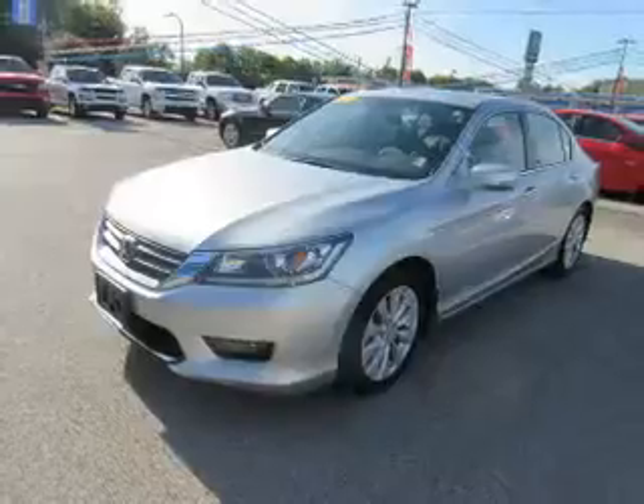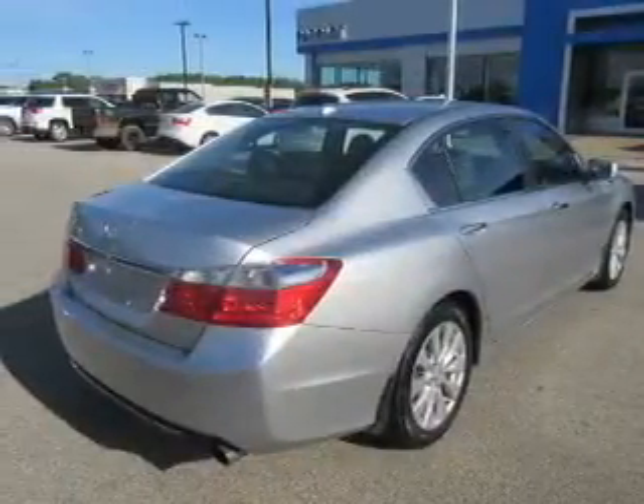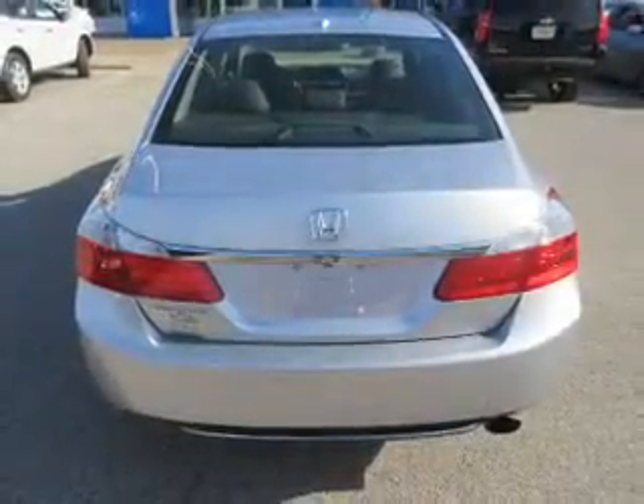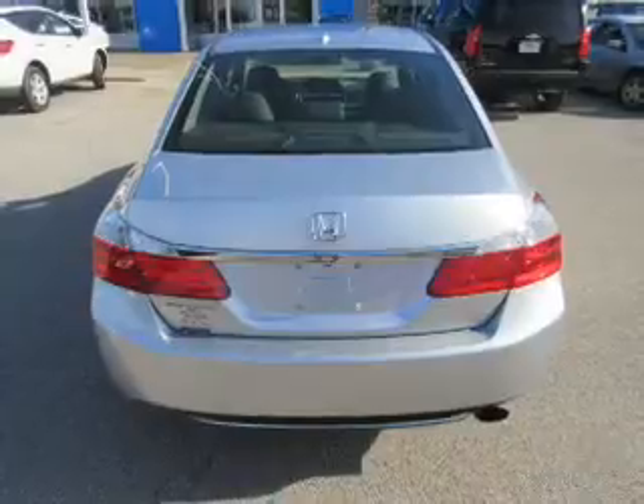The features include a power sunroof, electric trunk, blind spot sensors, auto-dimming mirrors, an alarm system, keyless entry, independent suspension, brake assist, traction control, and stability control.